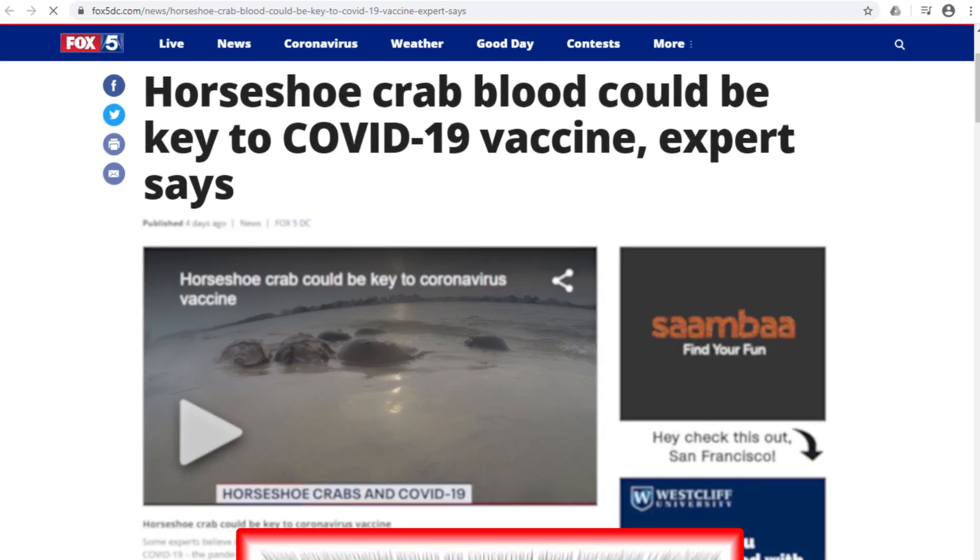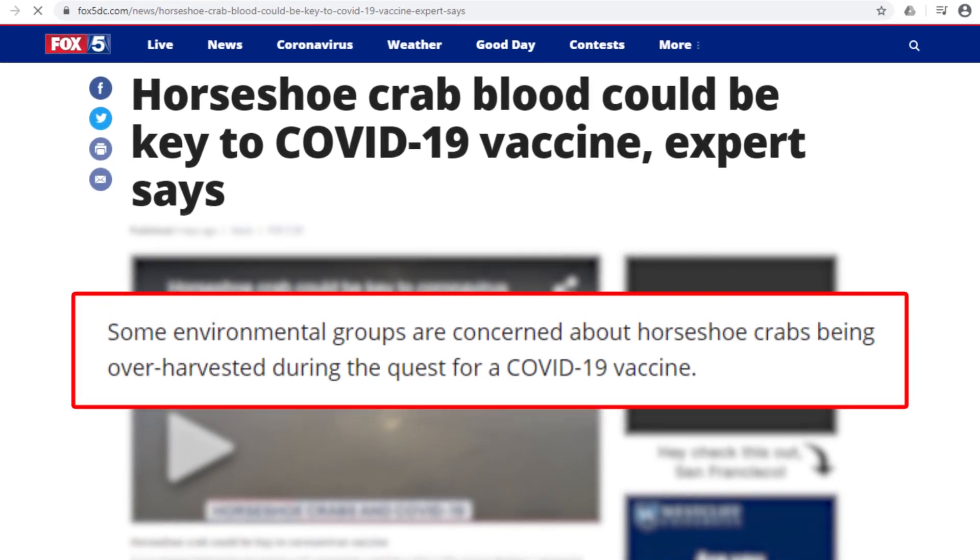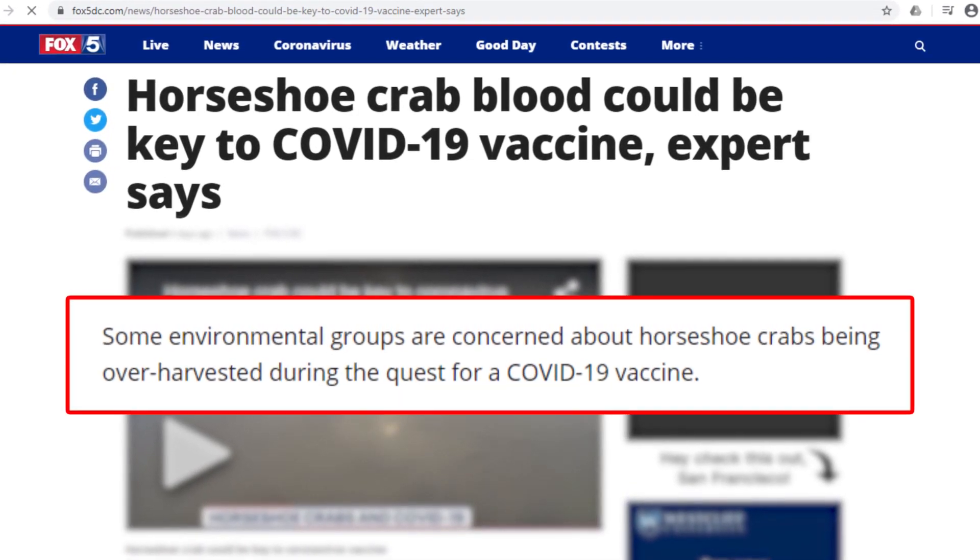Fox 5 reports that several environmental groups have voiced concern that horseshoe crabs may be overharvested for the development of different coronavirus vaccines.